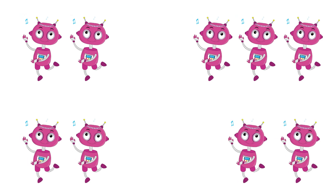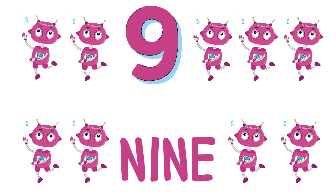How many robots do you see? Did you say 9? 9 is correct!